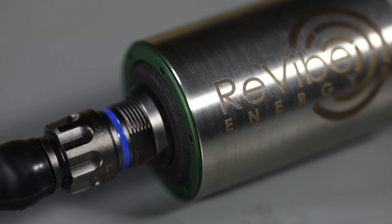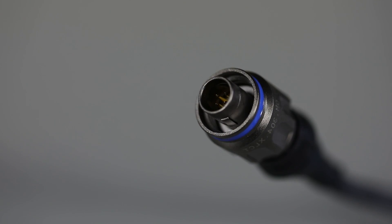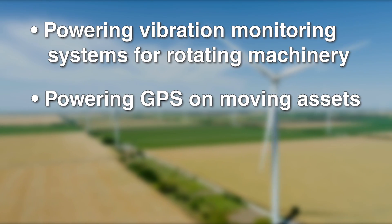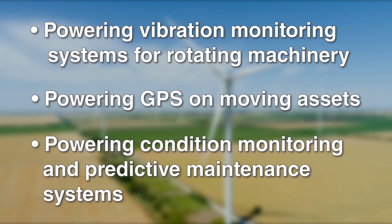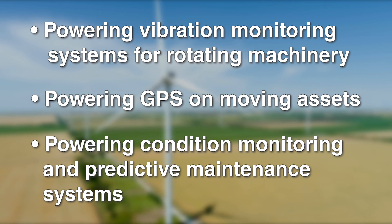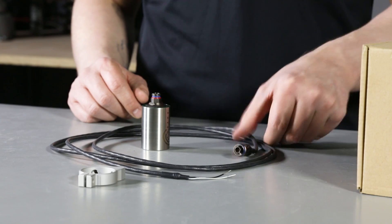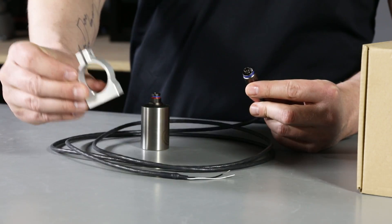It eliminates the need for excess cables and batteries. A few potential applications include powering vibration monitoring systems for rotating machinery, powering GPS systems on moving assets, and powering condition monitoring and predictive maintenance systems in industrial environments, among many other applications. The Model D comes standard tuned at 50, 60, or 80 Hz. It can also be custom tuned. It comes with an industrial grade cable, connector, and bracket for easy mounting.